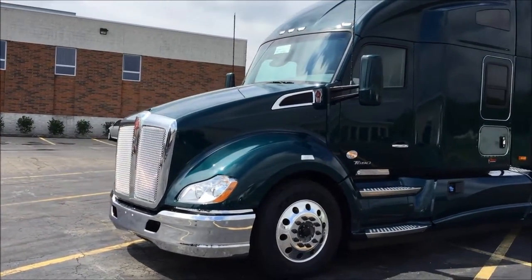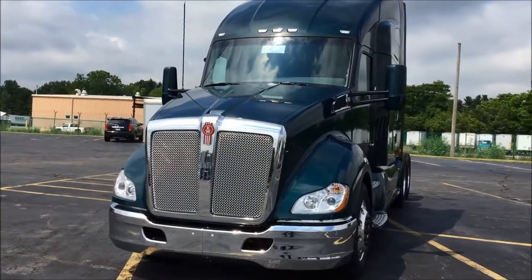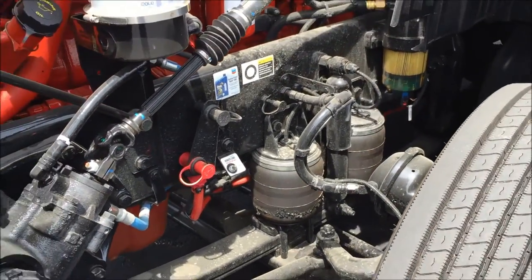Alcoa Durabright wheels come on this truck all the way around, with a 13,000 pound front axle setup and 40,000 in the rear. One great feature you're going to appreciate is the AG 130 front suspension, which uses an airbag setup for consistent height and the best ride quality.